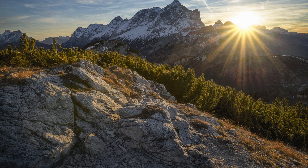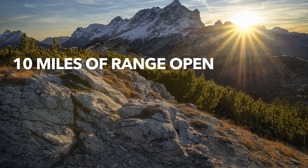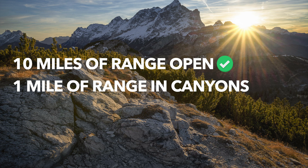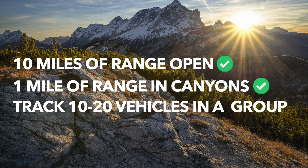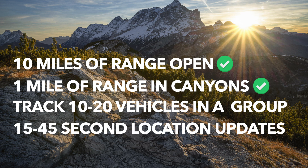Let's review the final goals of this project and where we're at. First, we want 10 miles of range in an open field or line of sight — and we passed with flying colors last time. Next, we want one mile of range in a canyon area, and that passed as well, though we're enhancing on that. We also want support for 10 to 15, maybe even 20 vehicles — not there yet. And we want fast updates: between 45 and 50 seconds to receive location information for each vehicle.